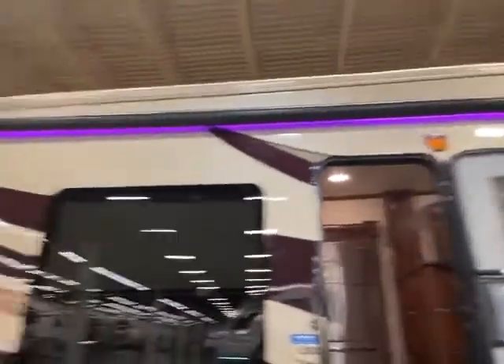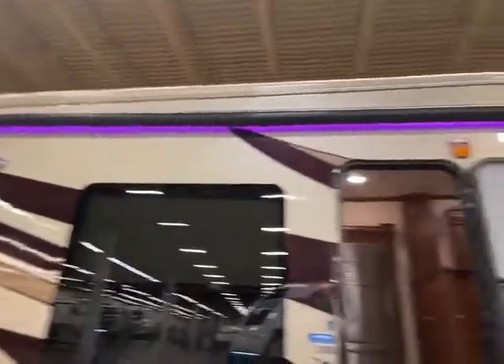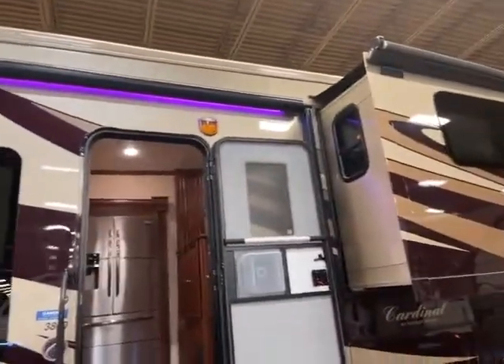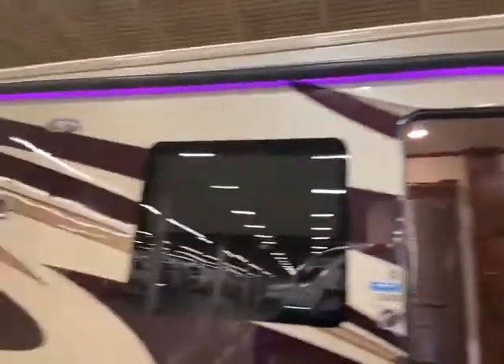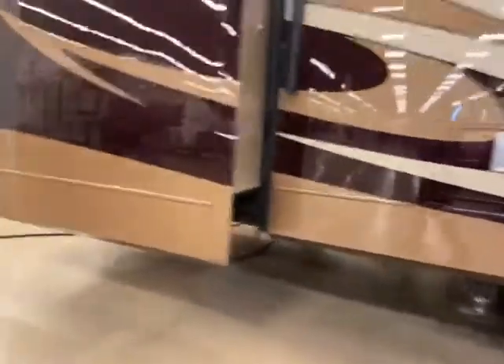It has really cool LED lights — kind of a purplish color. Power awning, and that power awning is huge — goes all the way across. Frameless windows, always better for maintenance. You have your bigger water heater and auto leveling.